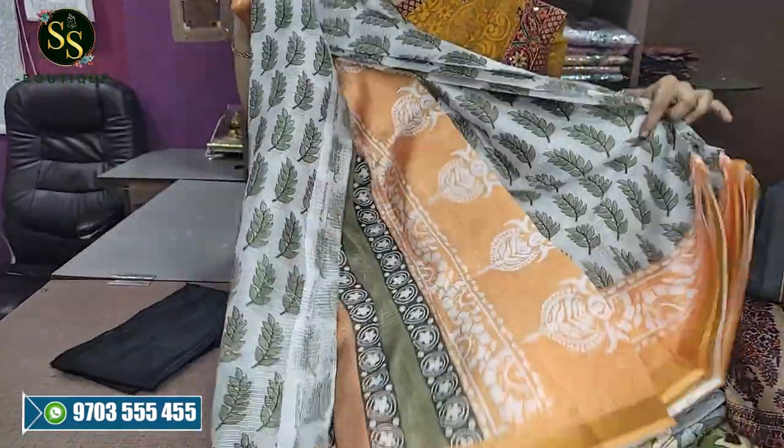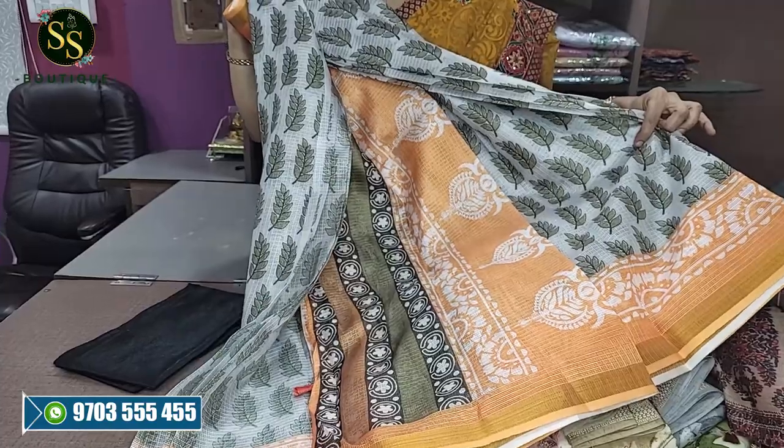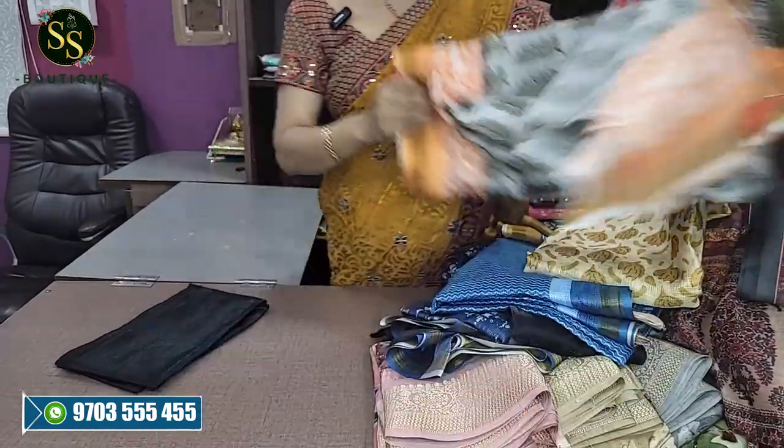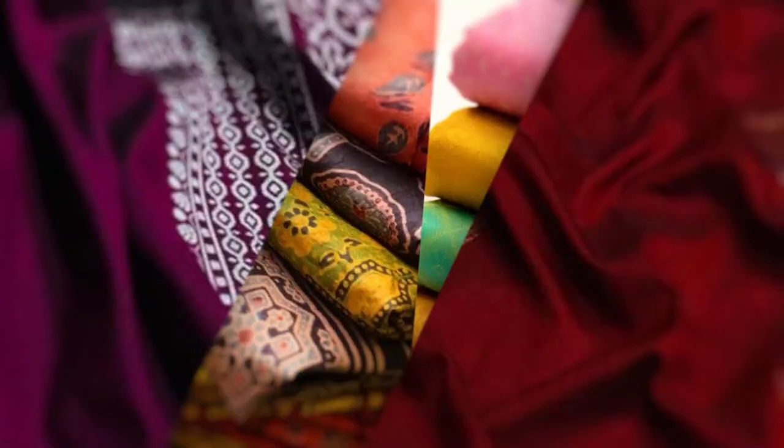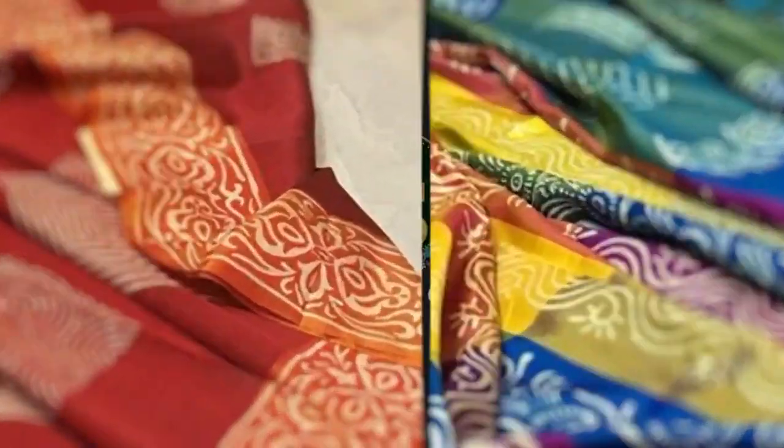If you like any sari from our video, take a screenshot and WhatsApp it to us at number 97033 54255. We will reply to you. Please like, share, and subscribe. Thank you very much.